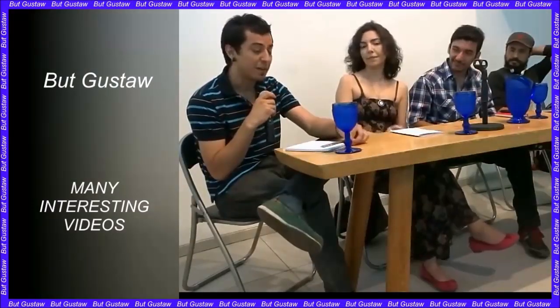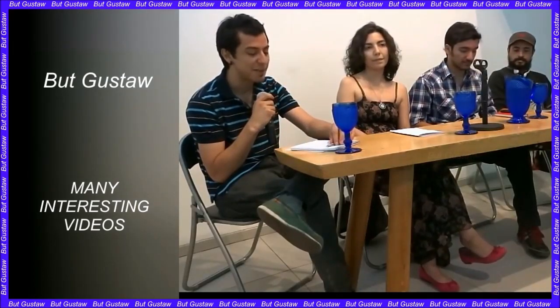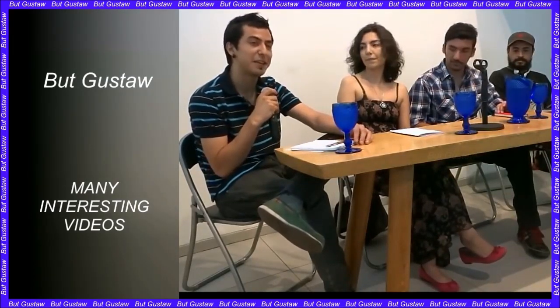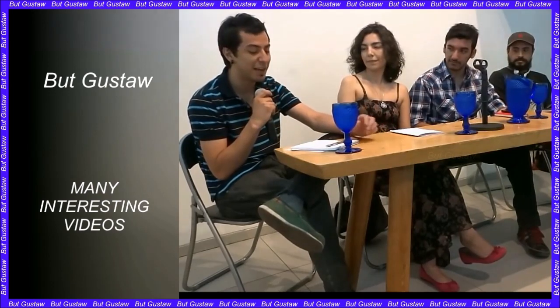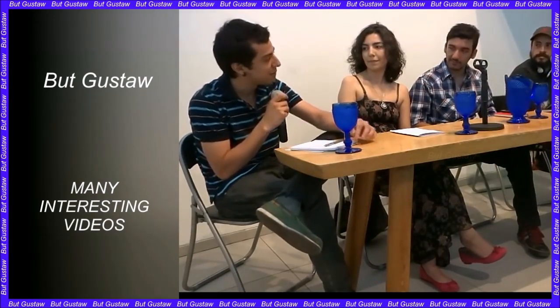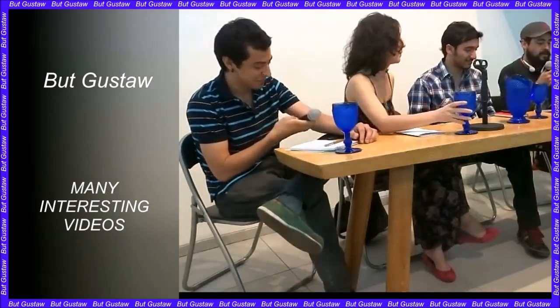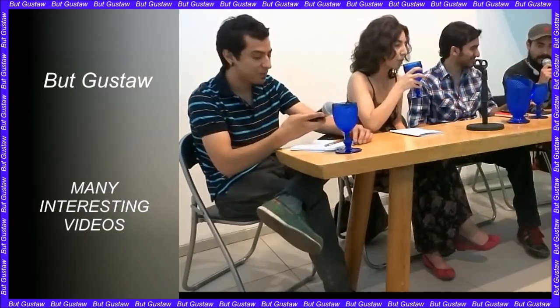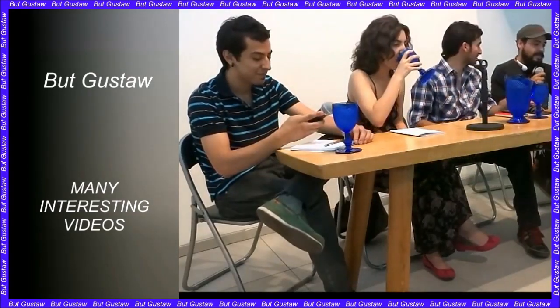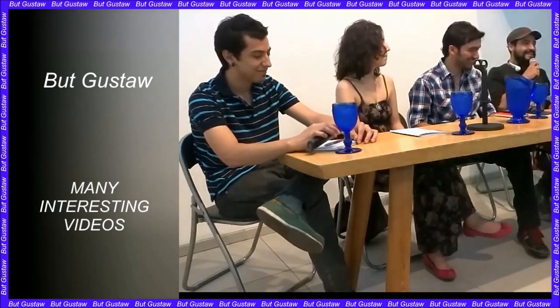A digital scan of the Titanic was made, with incredibly detailed images showing the wreck in all its glory. A deep-sea mapping company has created a digital twin resting at the bottom of the ocean. The wreck has been presented with unprecedented detail, which may shed new light on the disaster that occurred during the ship's maiden voyage in 1912.